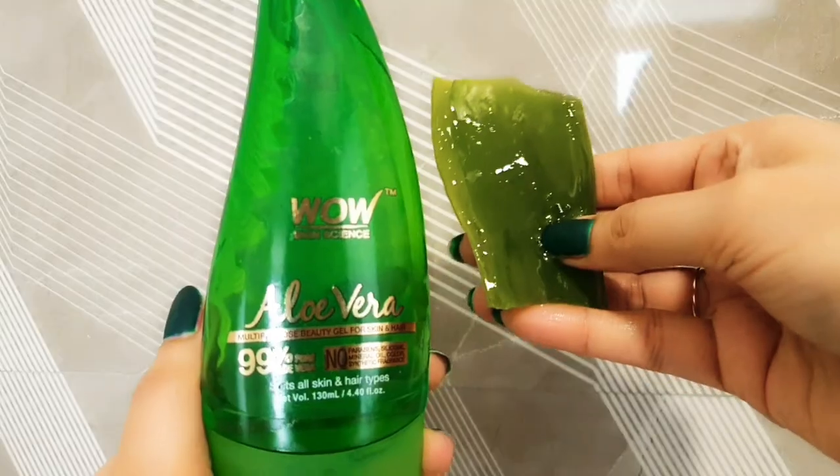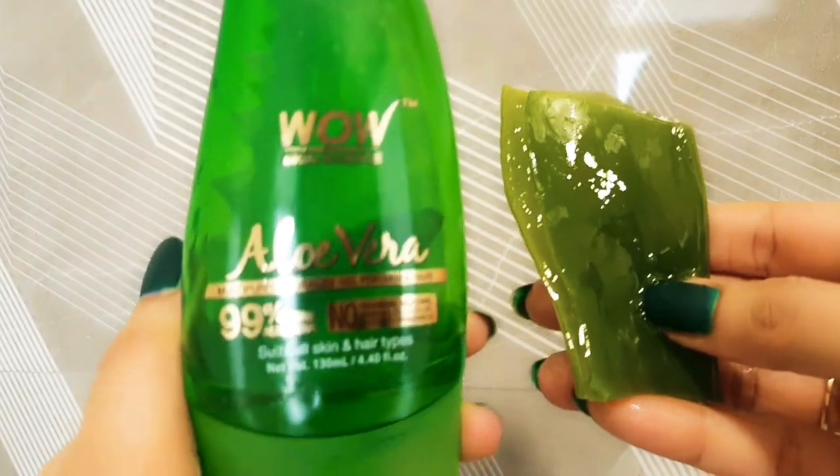I decided to try and compare the bottled one with freshly extracted aloe vera gel. So the products I'm reviewing one-on-one are the WOW Skin Science aloe vera gel and freshly extracted gel from the plant. I have used both on different occasions and have a lot to share. Both have their own pros and cons, and I'm going to discuss their advantages one by one.